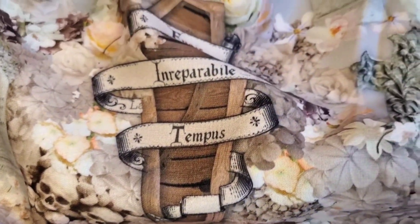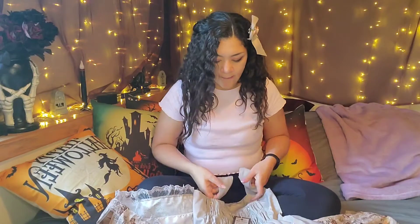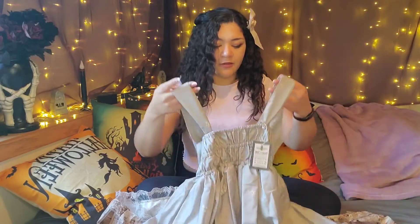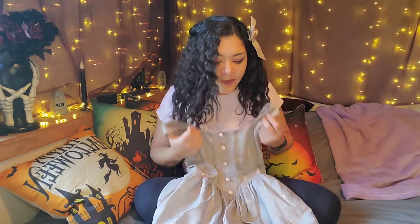I wasn't going to attempt to try to read this — I'll show the detail shots later. I can't wait to see if this fits me. I'm already looking at it and the bodice does look a little small for my size, but it does have some stretch so it should be fine. Just looking at it from here I'm a little nervous, but it'll be beautiful.